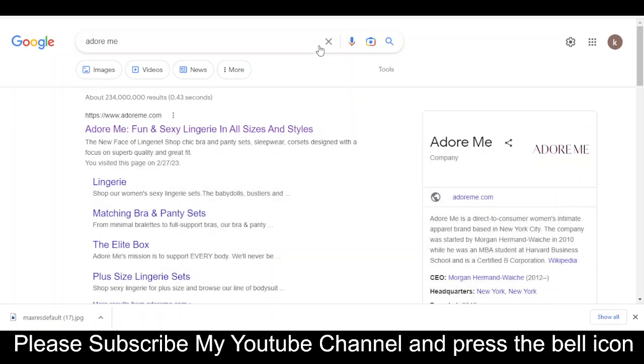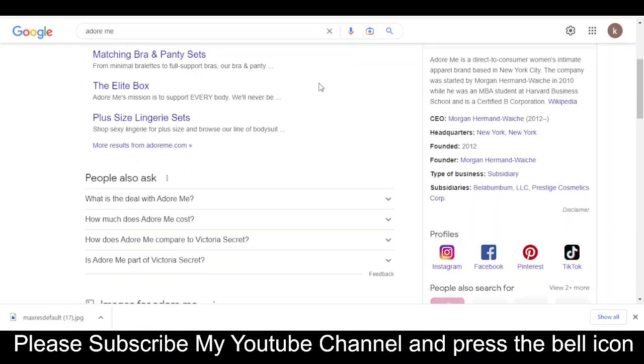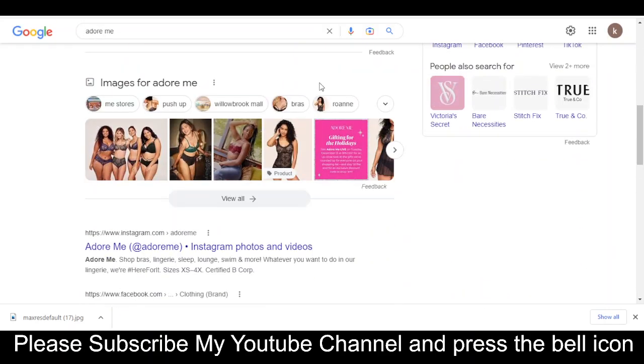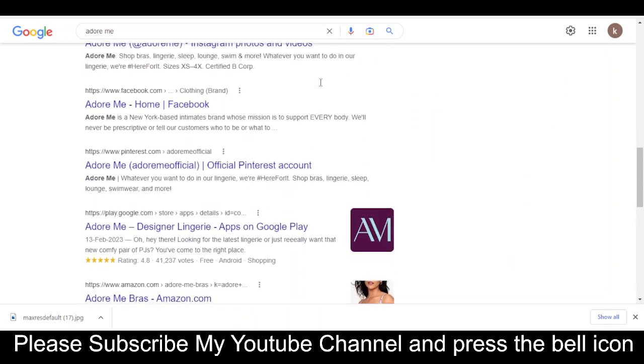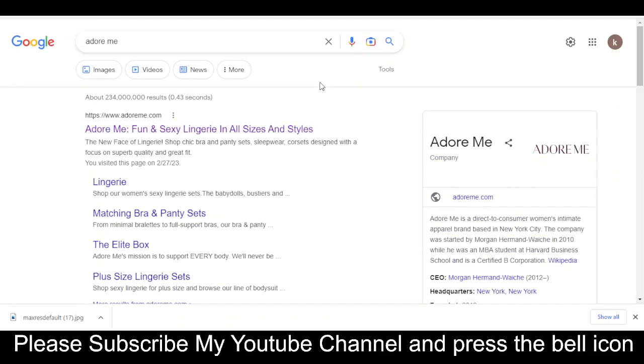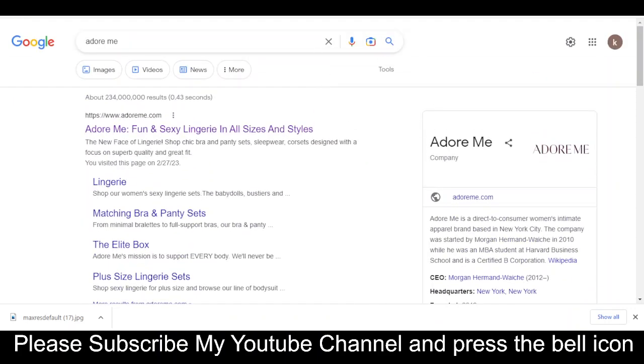Hey, what's up guys, welcome to my YouTube channel Eagle Fly. Today I'm going to provide you a new promo code for adoreme.com. Please like this video and subscribe to my YouTube channel and press the bell icon. If you subscribe and press the bell icon, you'll get notified when I upload a new video so you'll get your codes on time.